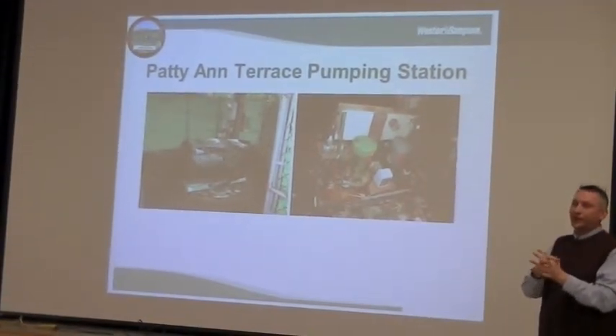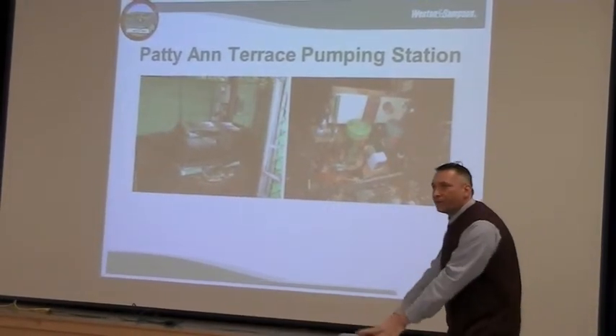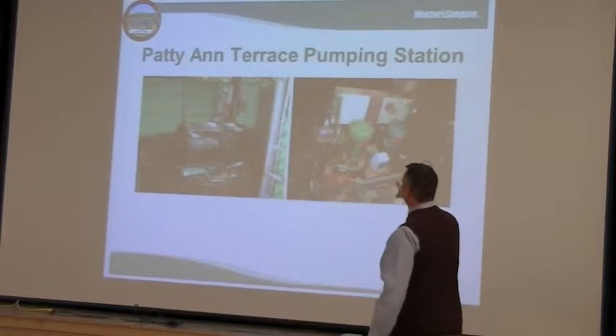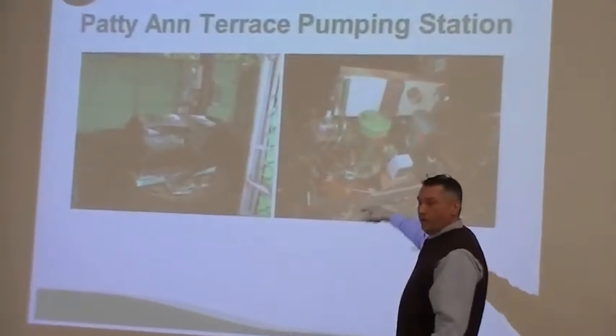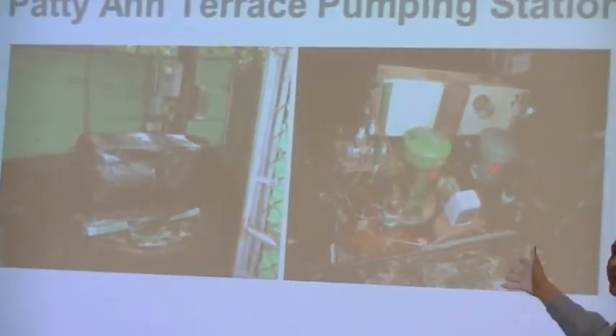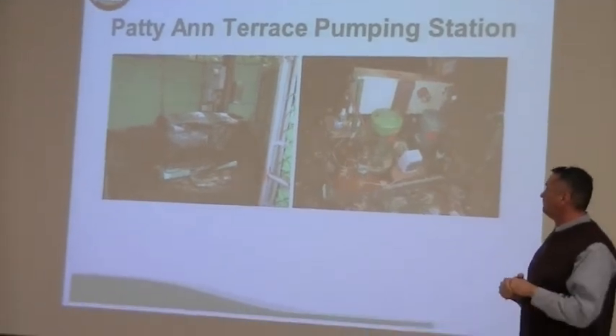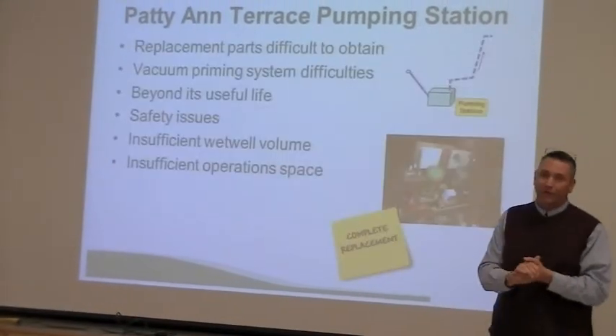There's nothing else that can be done with this station. This is a slightly different style of station — this one has the pumps sitting up on the ground surface with tubes that go down. These pumps are specially made; they're called vacuum prime pumps that will suck the water up in the tube like a drinking straw. Every time they start, it sucks the water up into the pump and then it begins to pump. But again, atrocious condition — there's nothing left that can be done. These stations have gone along for such a long time.